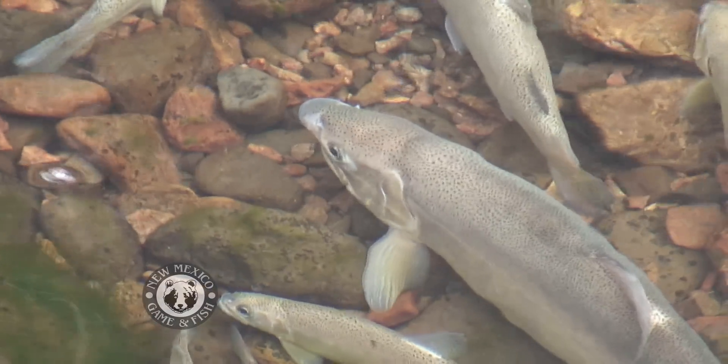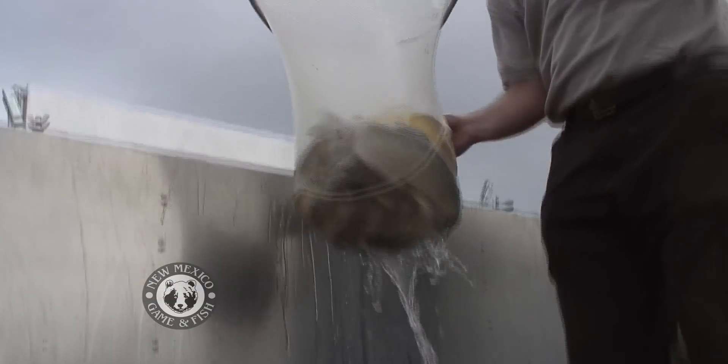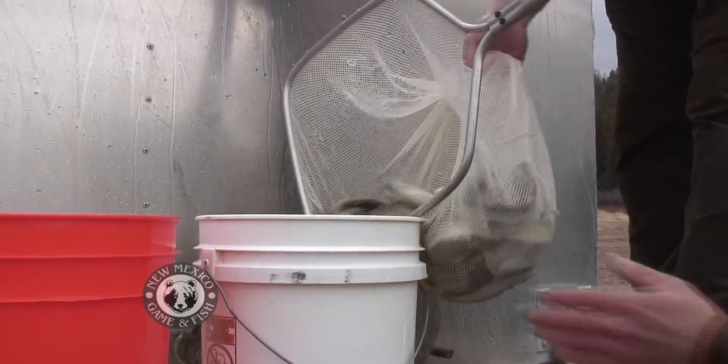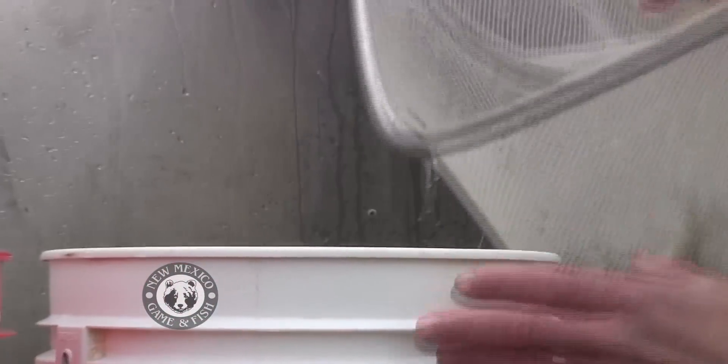They are native New Mexicans and they haven't been treated well for decades, but today the Gila trout — one of the rarest trout in North America — are on their way back from the edge of extinction, and no one is prouder of this remarkable comeback than Jason Remstart.